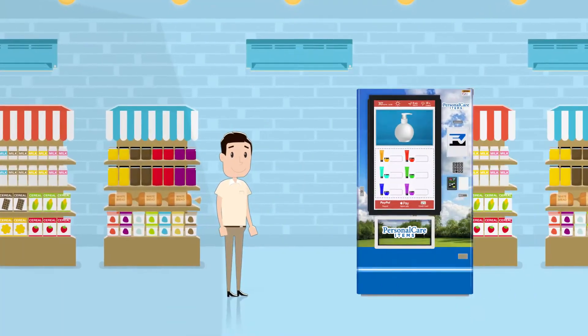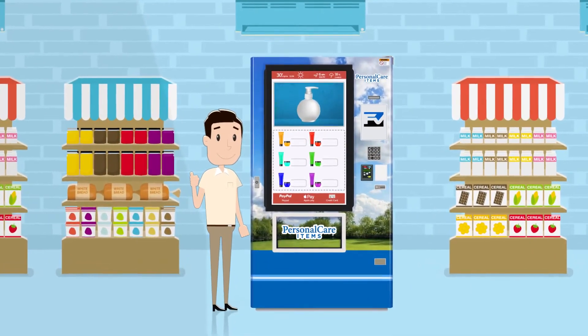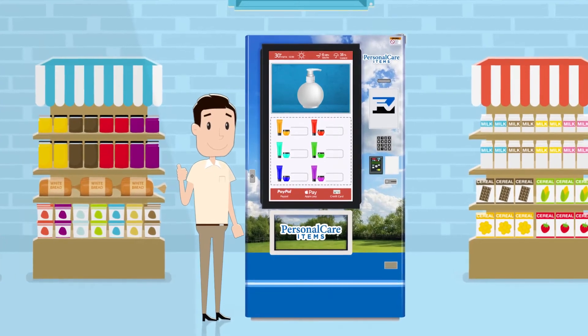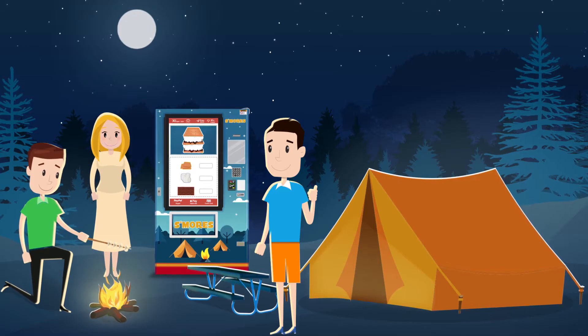But the reality is, vending machines are convenient and popular. And with FastCorp technology and the right placement, vending machines can provide a great user experience that extends your brand further than ever before.